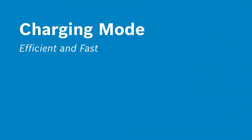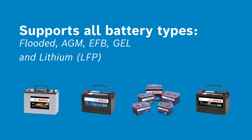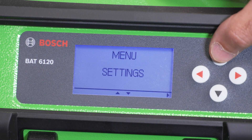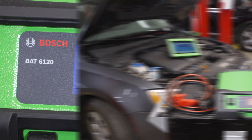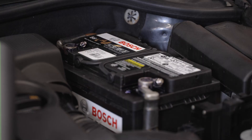In charging mode, 12-volt lead-acid batteries — whether wet cell, AGM, EFB, gel — or lithium LFP batteries are charged fully, automatically, and safely. The BAT6120 intelligently recharges the battery and accounts for different scenarios to ensure the best health of the battery.